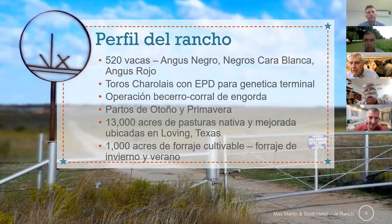Here's our operation. I'm a terminal breeder and I've got a medium frame cow. We cross beef breed — primarily black angus cow, some red angus — to Charolais bulls. — Angus, Charolais, angus y angus rojo. Principalmente usamos eso con todos los Charolais.